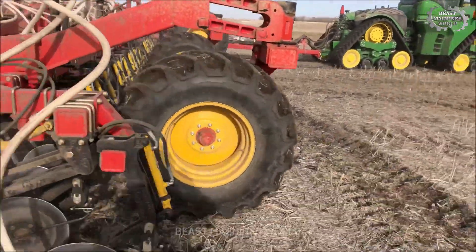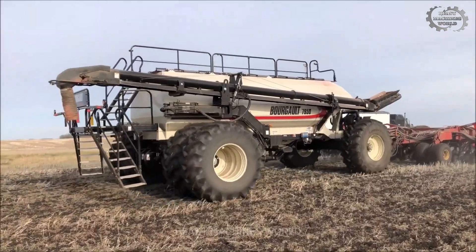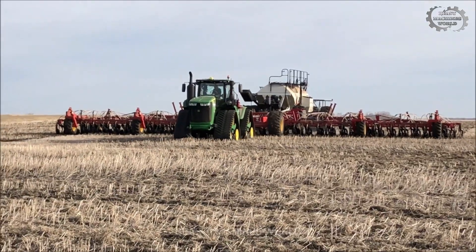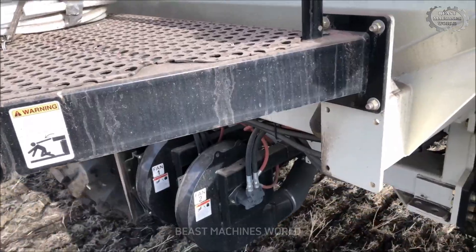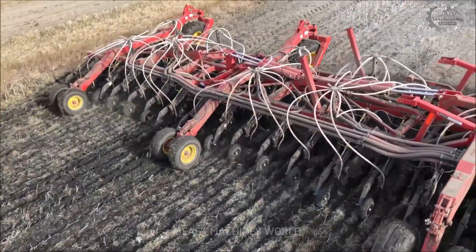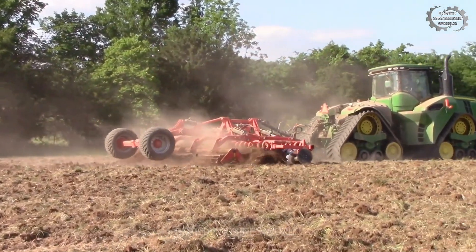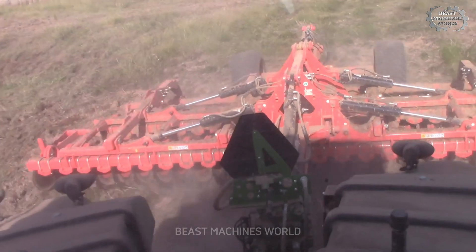The John Deere 9570RX isn't just a tractor — it's a reliable companion for every farmer. With its massive tracks that protect the soil, it boosts productivity while being environmentally friendly. You don't need to be a farmer to love this machine. Just looking at it is enough to make you a fan.